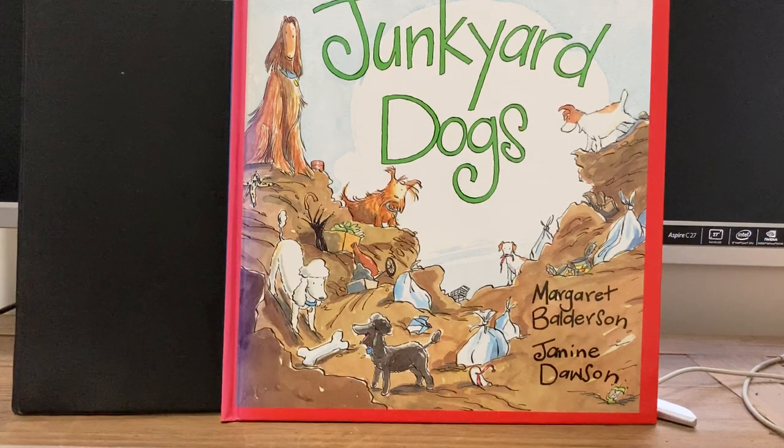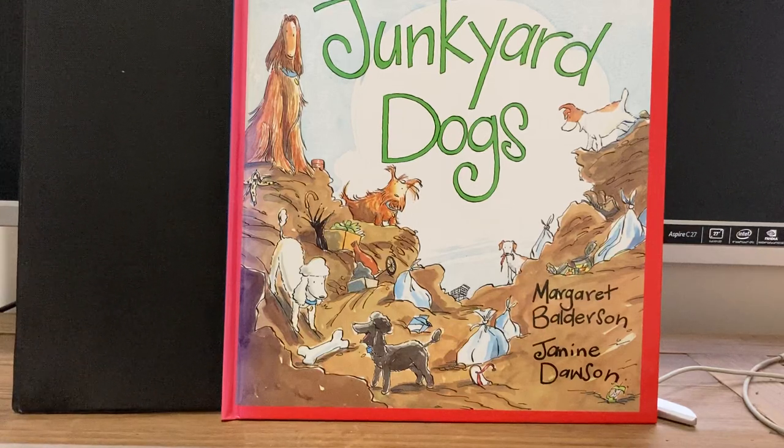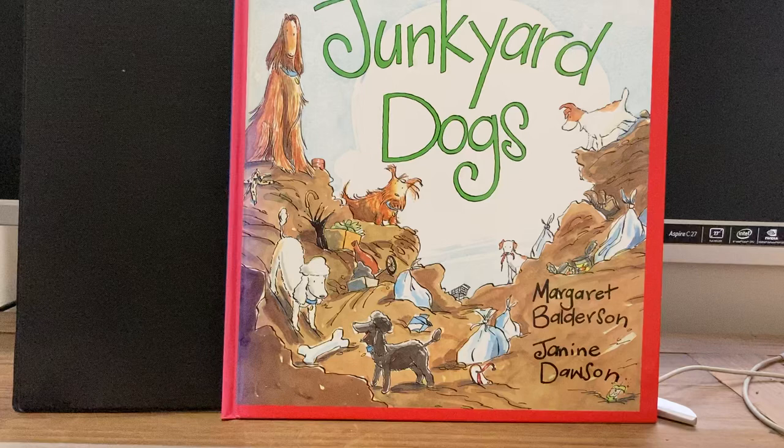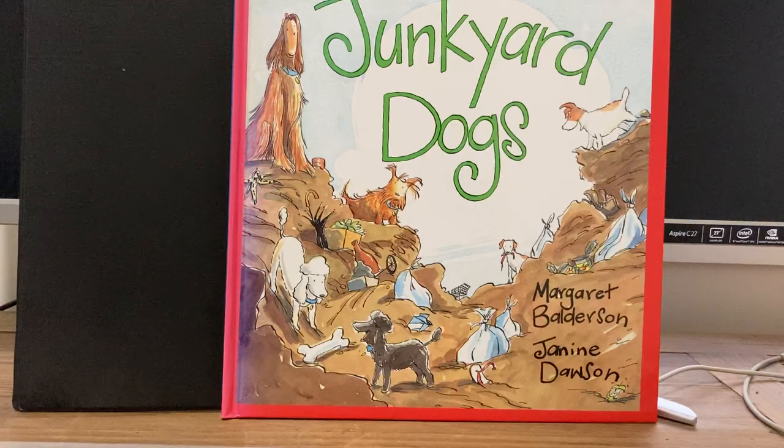Hi boys and girls, this is Kim from the library and I've got a really special book to read to you today. You won't actually find this book anywhere because it's out of print and it's my absolute favourite. It's taken me three years to find it. I've looked in libraries, I've looked through schools, I've looked online, through second-hand shops, through op shops — everywhere. Finally someone messaged me and said it was on eBay as a second-hand book. So finally I've got it, and the reason this book is so special is the message in it that I absolutely love.